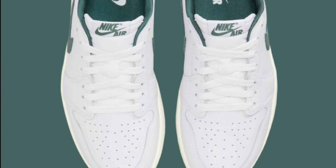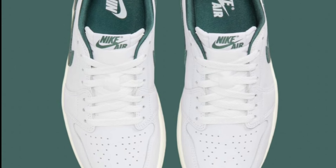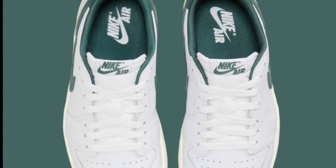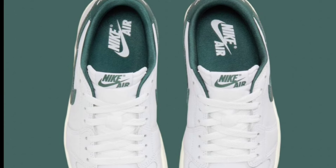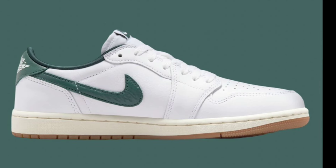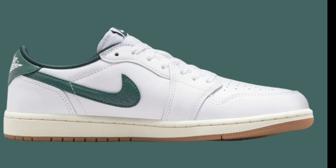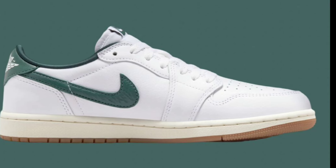Next on the list, dropping August 29th for a retail price of $140, is the Air Jordan 1 Low Women's Exclusive Oxidized Green. Now this oxidized green has been looking nice on some of these shoes — I think this is clean right here. This would definitely set it off for the fall or winter vibes. A clean white shoe.